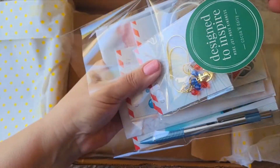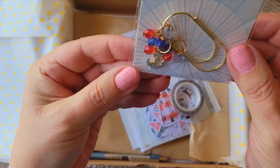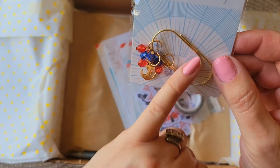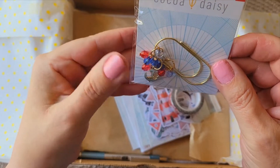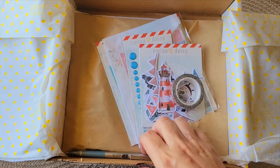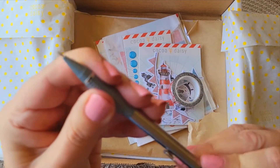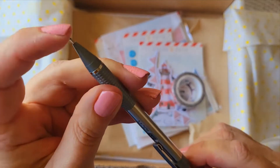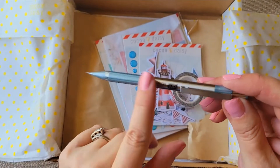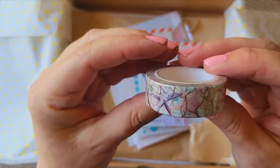First off we have this really pretty anchor planner clip — it's a very nautical theme, obviously cute. I like the colors, perfect for July. We have what looks like a pen — actually, you know what, it's a mechanical pencil, which is great. I will definitely use that.